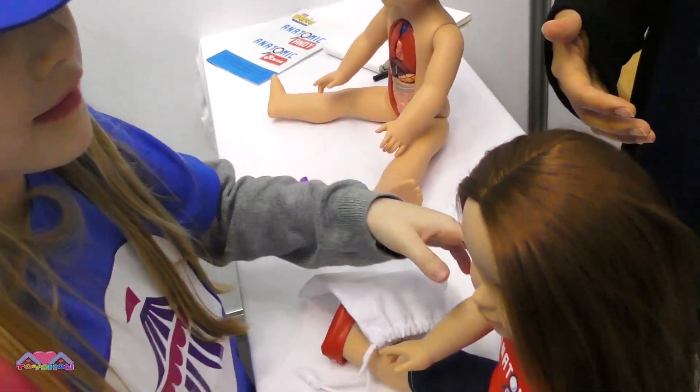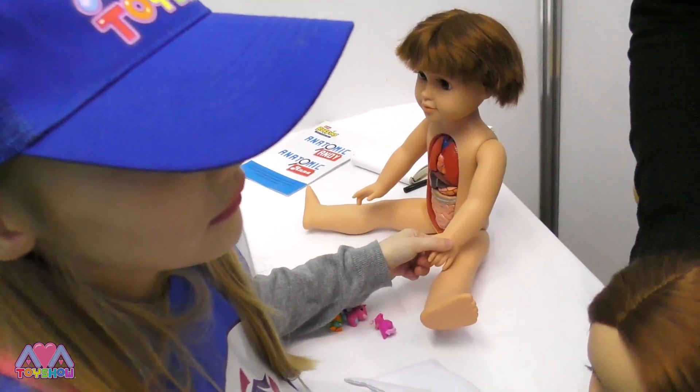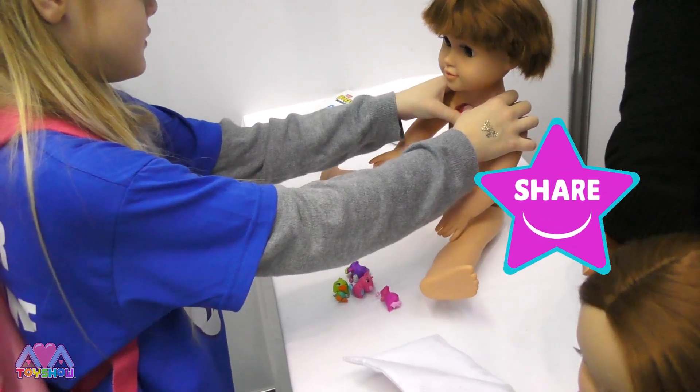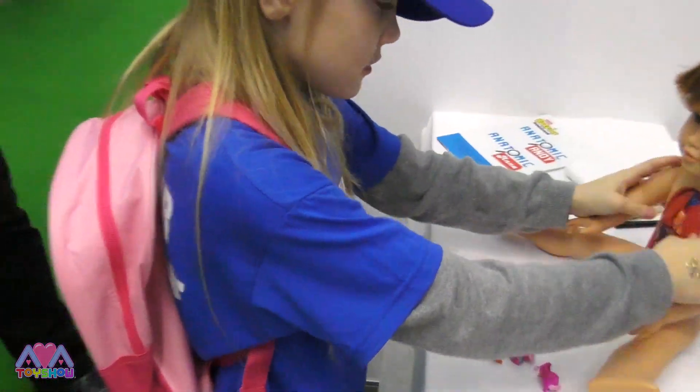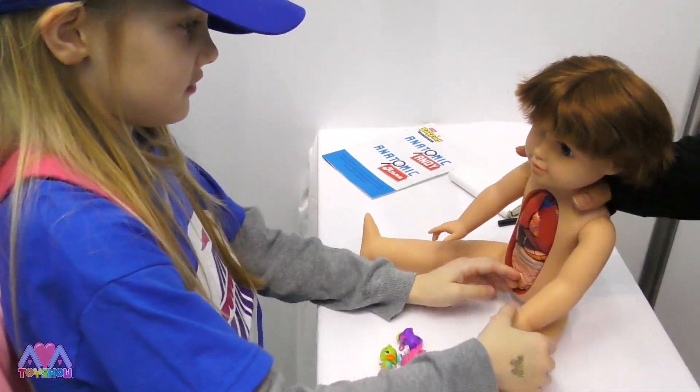We've had amazing feedback. A lot of people are surprised it's not currently on the market — it seems like a really obvious product. I think it's the combination with the doll, because you get larger versions but it's a very familiar item.